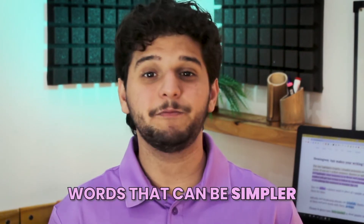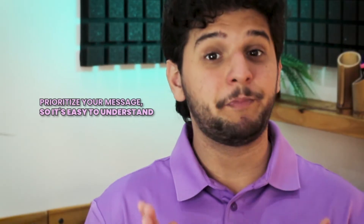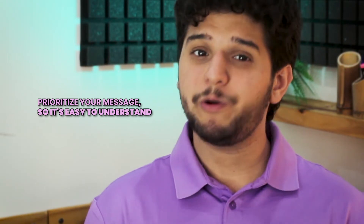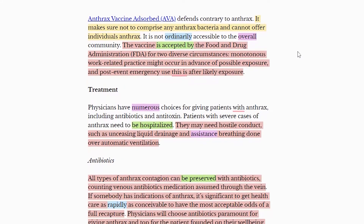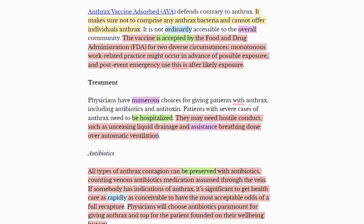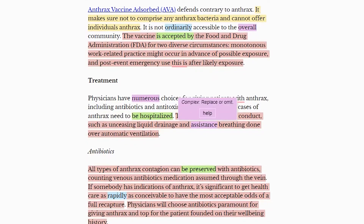Another great Hemingway feature is that it identifies words that can be simpler. One of the most common writing mistakes is using fancy or complicated words that sound more educated. They sound nice, but it's always better to prioritize your message so it's easy to understand. To help you, Hemingway will highlight more complicated words in purple that have a more common synonym. Thankfully, this feature suggests which word you should replace it with.